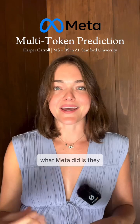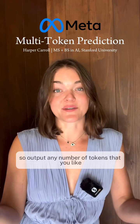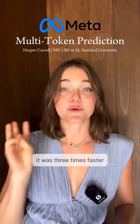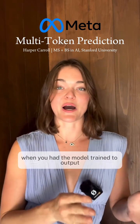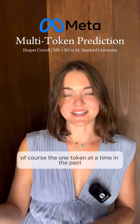What Meta did is they created a new system where you can have the model output n tokens — any number of tokens you'd like. It takes about the same amount of time to train, but inference is a lot faster. It was three times faster when the model was trained to output four tokens at a time, as opposed to the traditional one token at a time.